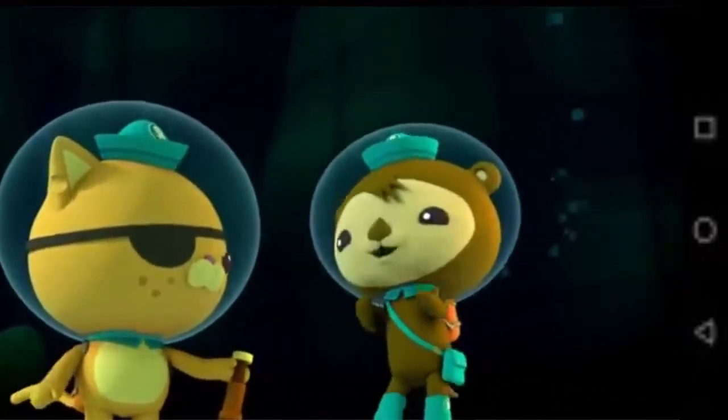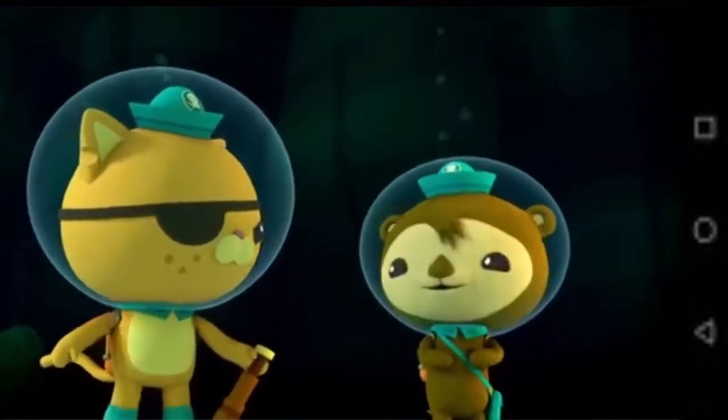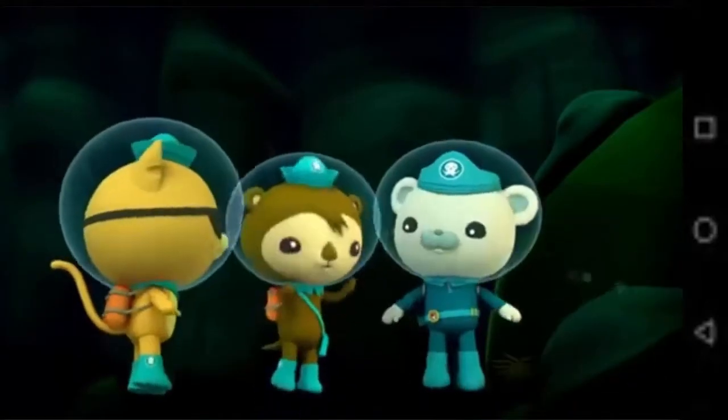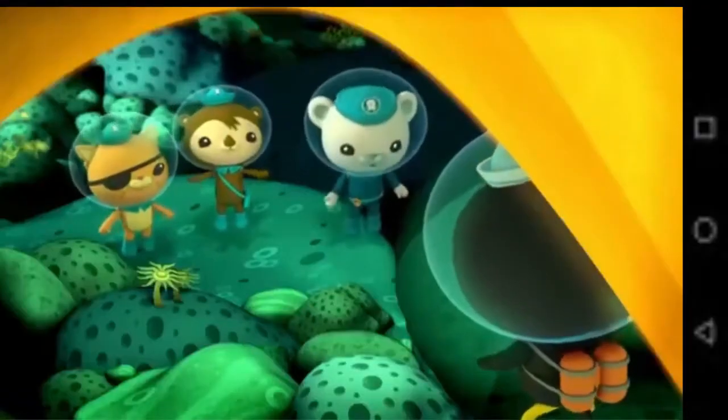Lava? That's because it's all underground. The hot lava flows under the seabed. When it dries, it makes caves like these. They're called lava tubes. Inside, it can get very hot. How hot? That's what we're going to find out.